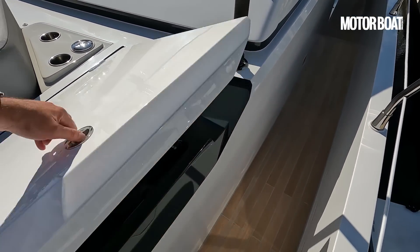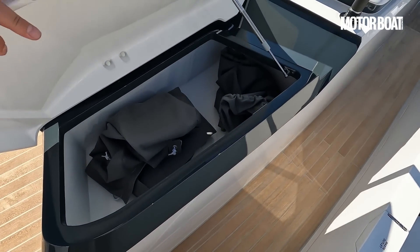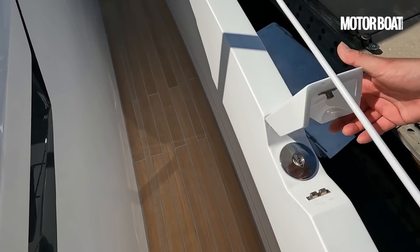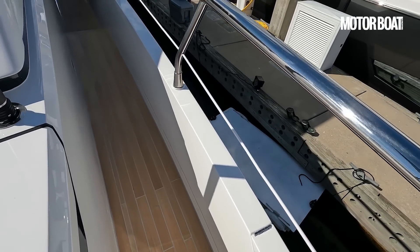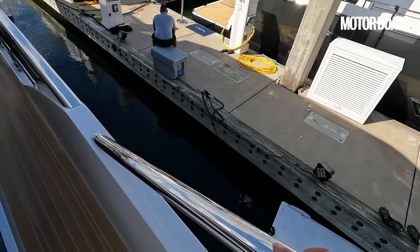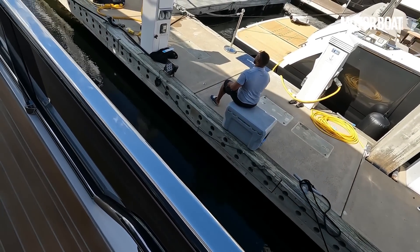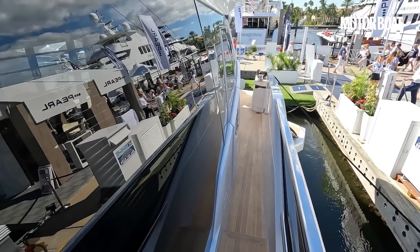Moving to starboard, we have these lockers for cushions, covers, and lines — nicely built in and hidden away, along with things like the waste outlets and water fill, all built into the bulwarks and looking very clean in their design. Pearl have also adopted an oval section in their handrails, and down the sides they're glazed so you get an unbroken view out of the side windows, continuing the flush glass line.